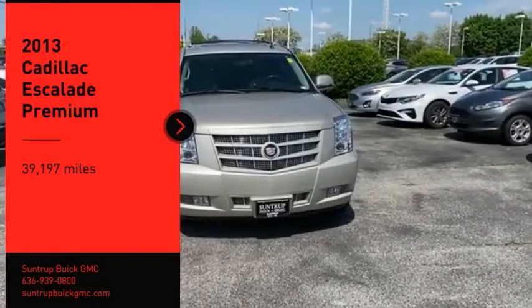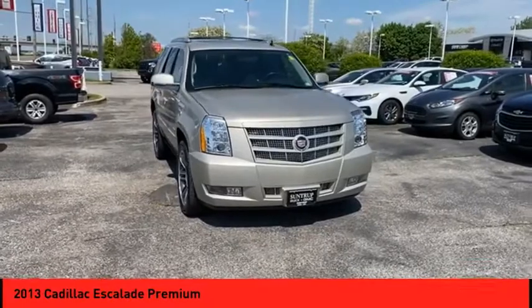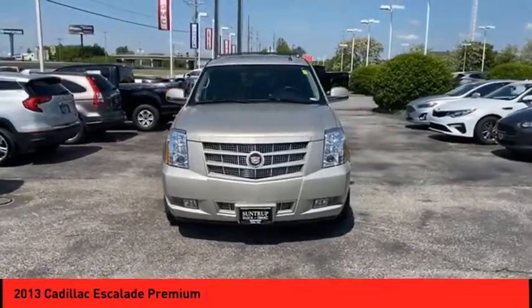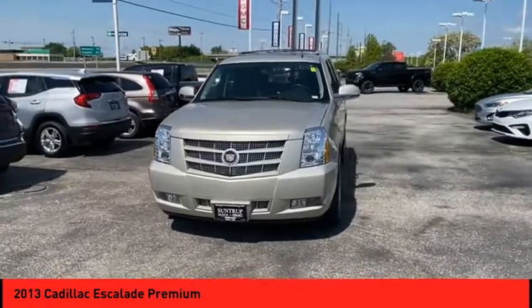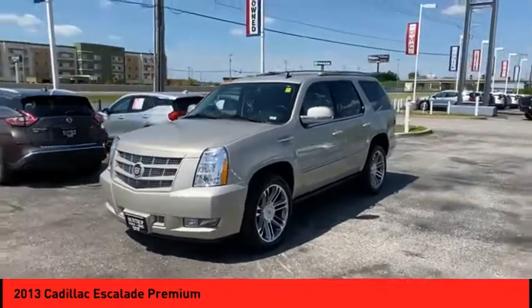Looking for the right vehicle? Check out the 2013 Escalade, a full-size luxury SUV. The Cadillac Escalade stands for A-list style — thrilling yet effortless performance combined with advanced luxury and technology that's on the leading edge of the industry.